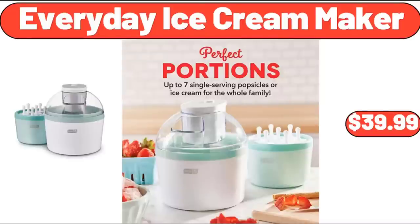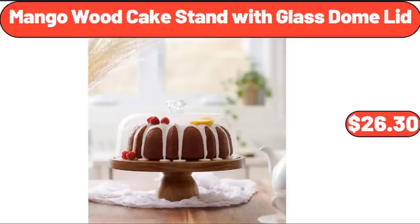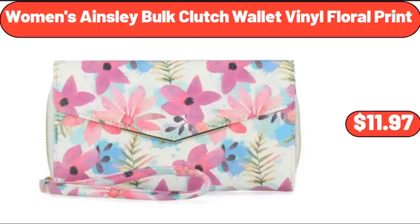Everyday Ice Cream Maker, $39.99. Metal Serving Basket, $5.99. Mango Wood Cake Stand with Glass Dome Lid, $26.30. Women's Ainsley Bulk Clutch Wallet Vinyl Floral Print, $11.97.